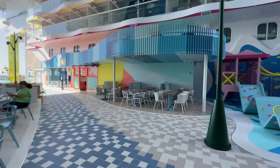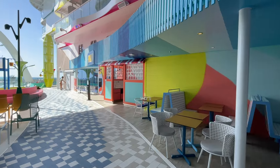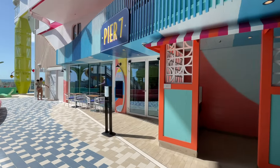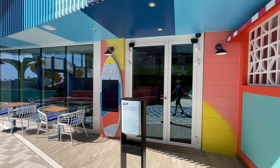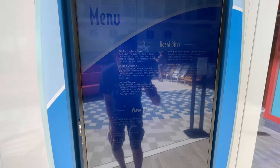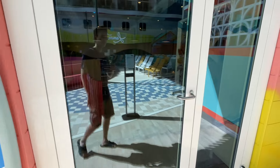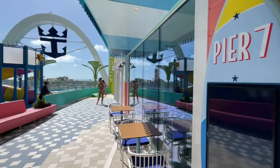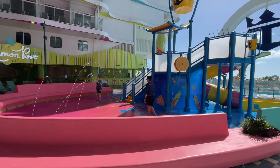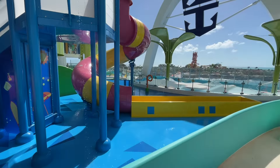As we continue here, you got more seating areas. Here's Pier 7 — this is an extra-cost venue. You can see some of the options here — they range from about $6 to about $12 to $16. And I think it's closed right now. But here's the main play area for the kids — Splash Away Bay. This is where your little ones can come and have a great time. I know my daughter's going to go crazy here because there are some slides here.